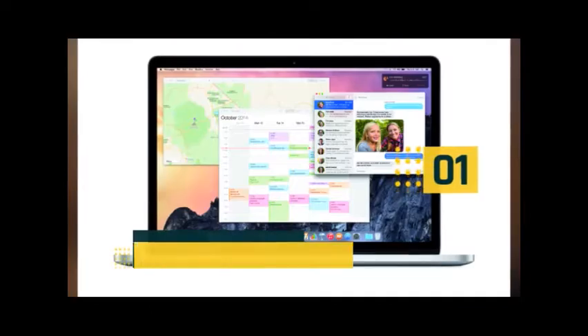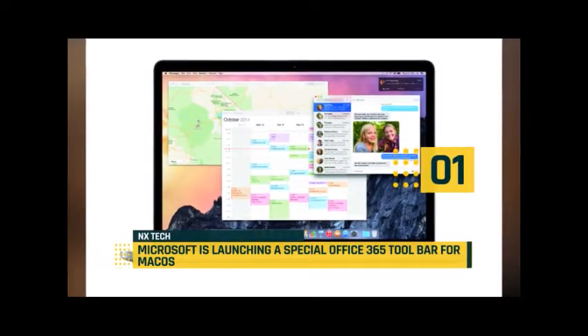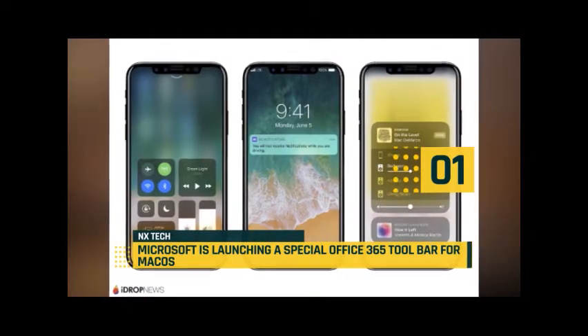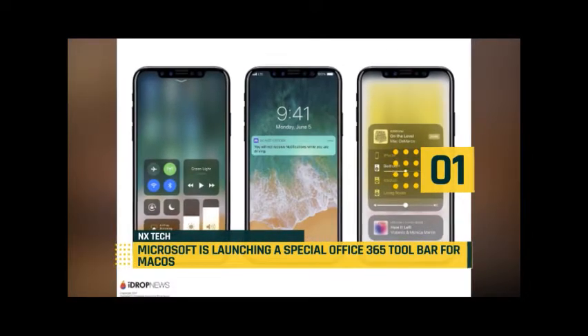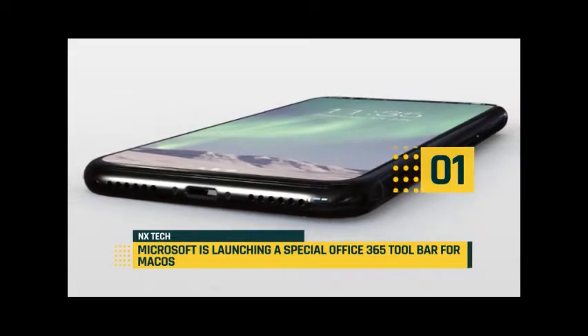At number one, the latest macOS app is designed to sit on the toolbar area and includes a quick overview of calendar items, letting you join Skype meetings or RSVP to events, just like Dropbox or OneNote.